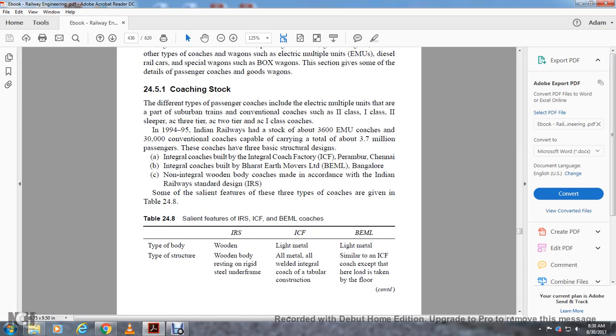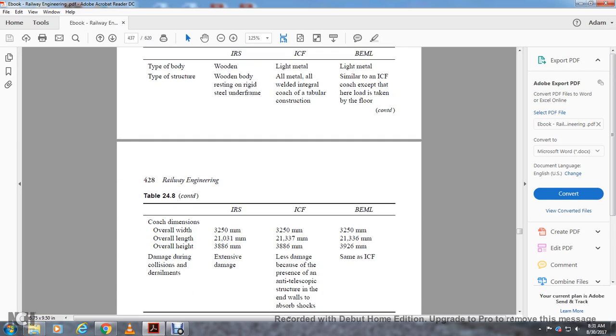Comparing the three coach types: IRS has a wooden body with a grid steel underframe. ICF has an all-metal welded integral coach with tablet construction. BML is similar to ICF except that the ears and loads are taken by the floor. Overall dimensions: IRS — 2325 mm width, 21,031 mm length, 3886 mm height; damage during collision and derailments is significant. ICF — 3250 mm width, 21,337 mm length, 3886 mm overall height; less damage due to anti-telescopic structure at the end walls that absorbs shock. BML — 3250 mm width, 21,336 mm length, 3926 mm height; same characteristics as ICF.